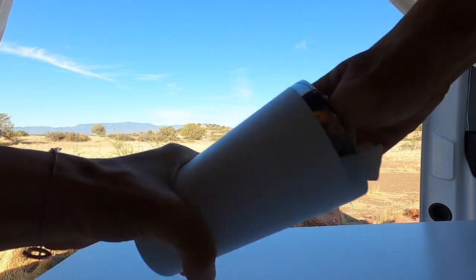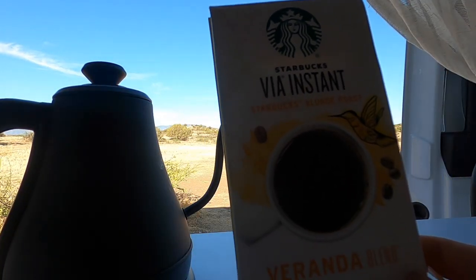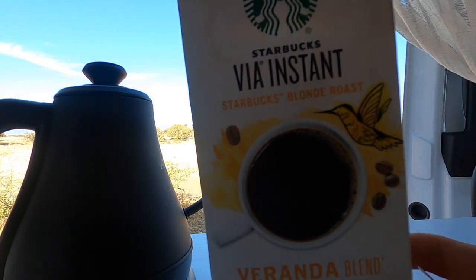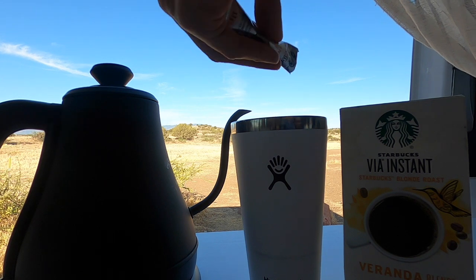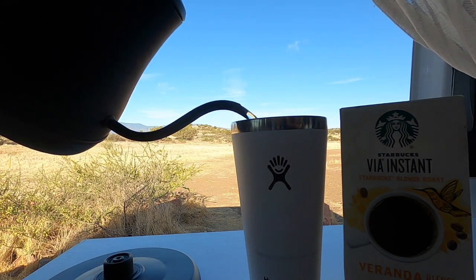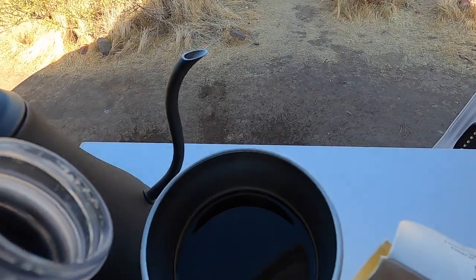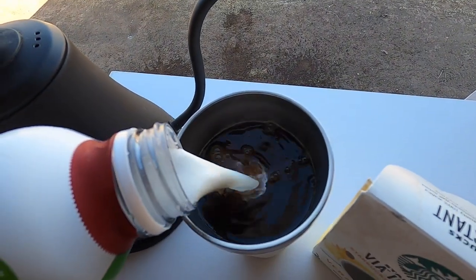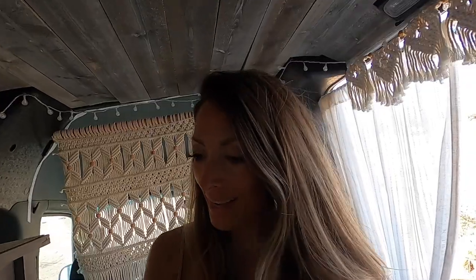Always rinse out the coffee mug right away. I usually just do instant coffee — I love the blonde roast from Starbucks. So easy to use: boil some water, pour it in, add in your cream or whatever you like. I also like cinnamon in my coffee.